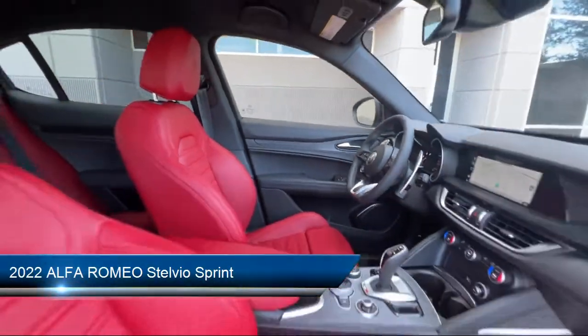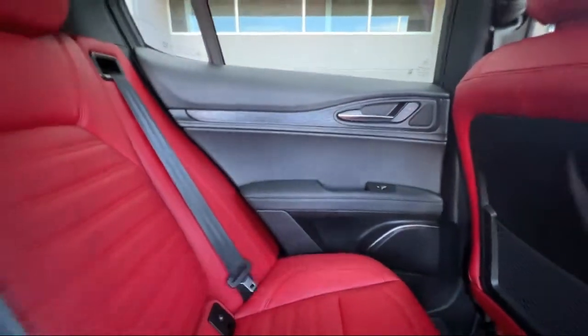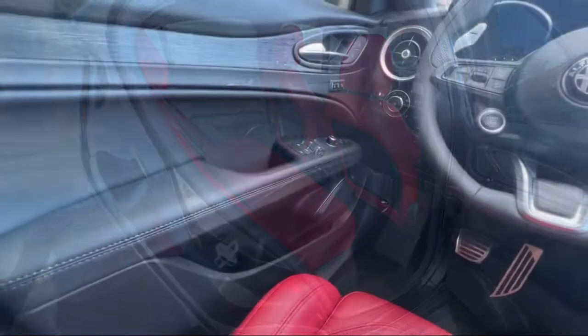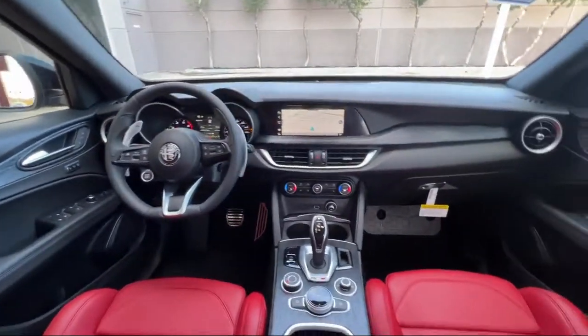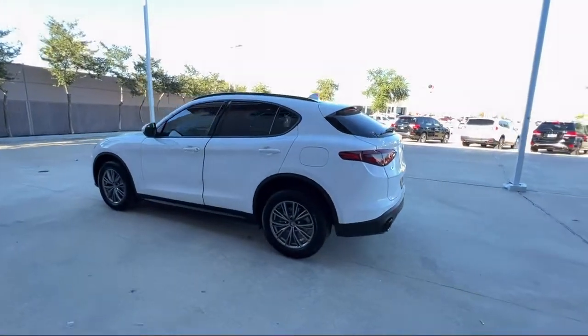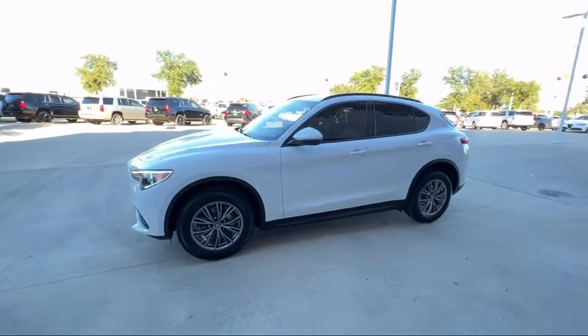This vehicle comes equipped with Apple CarPlay and Android Auto, Navigation, Heated Door Mirrors, Split Fold Down Rear Seat, Dual Front Side Impact Airbags, Auto Dimming Door Mirrors, Fully Automatic Headlights, Park View Rear Backup Camera, Bi-Xenon HID Headlamps, and Auto High Beam Headlamp Control.